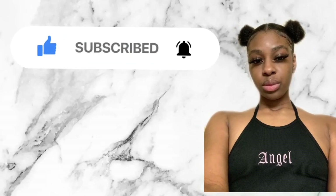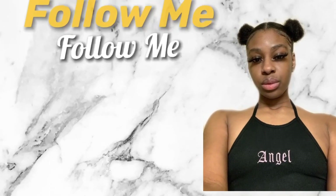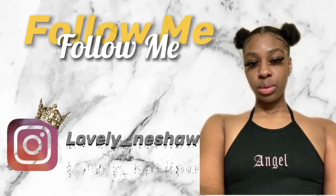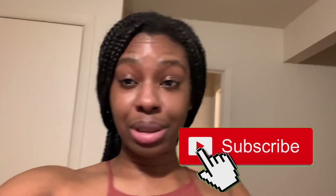Let's get started. All right, y'all, so your girl is back to get y'all the grocery haul. I took everything out the bag, and I need to hurry up and do this haul because we got some ice cream and stuff that we need to put in the freezer. But anyway, before we get into this video, make sure y'all like, comment, and subscribe. Yeah, let's get into this video.